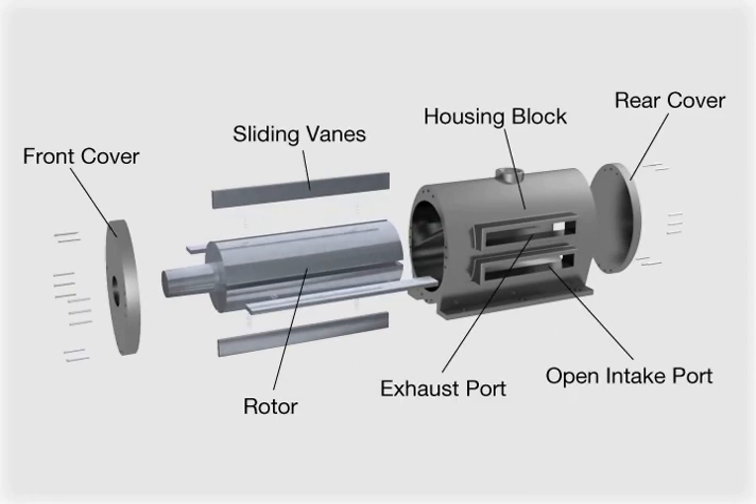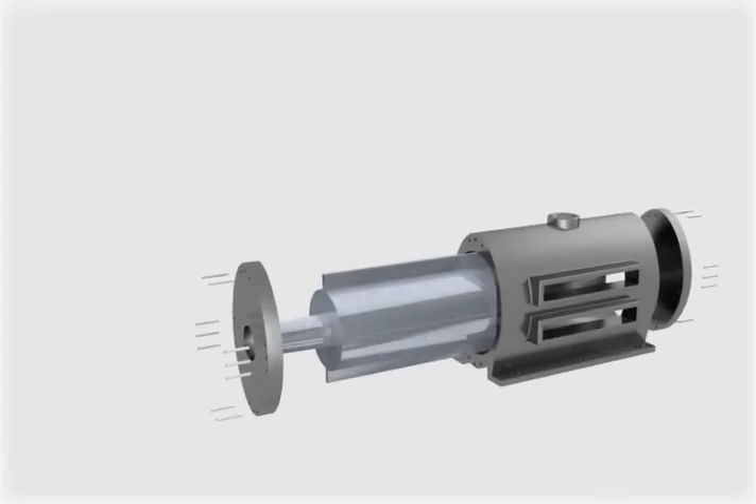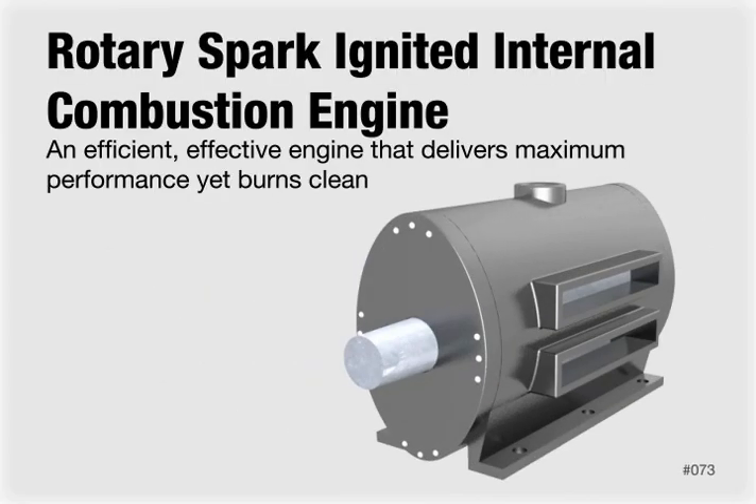It features a front cover, the rotor, four equally spaced sliding vanes, a housing block, an open intake port, an exhaust port, and a rear cover. The rotary spark-ignited internal combustion engine — an efficient, effective engine that delivers maximum performance, yet burns clean.